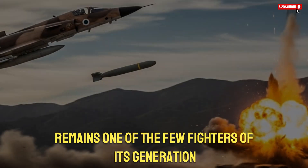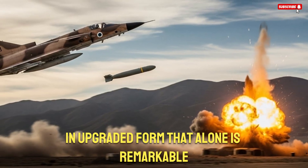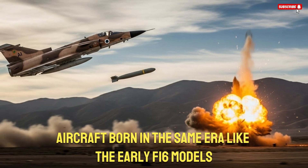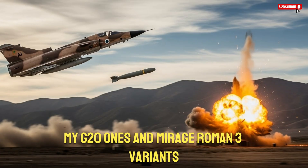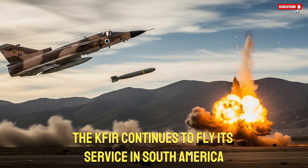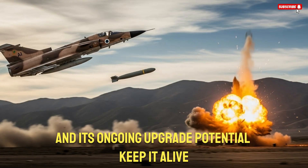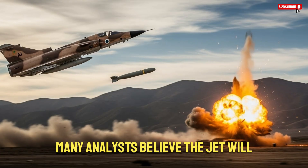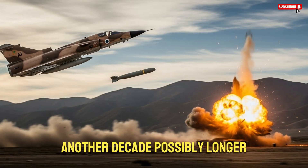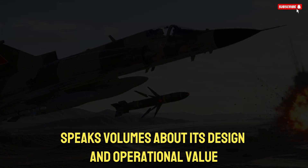Today, the K-Fur remains one of the few fighters of its generation still in active production in upgraded form — that alone is remarkable. Aircraft born in the same era, like the early F-16 models, MiG-21s, and Mirage III variants, have retired or drastically reduced in number. Yet the K-Fur continues to fly. Its service in South America, its use in aggressor training roles, and its ongoing upgrade potential keep it alive. Many analysts believe the jet will continue flying for at least another decade, possibly longer. This unmatched longevity speaks volumes about its design and operational value.